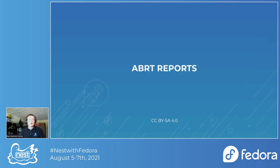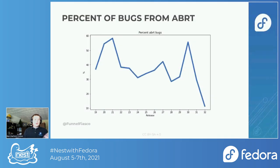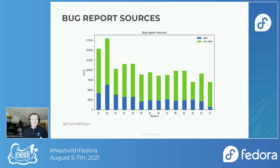Another thing to look at is the source of the bug reports — are they coming from humans or automated systems? In the limited time I had, I basically said ABRT or not ABRT, searching for the square brackets ABRT in the bug summary. The percentage of ABRT bugs is kind of all over the place. Looking at raw numbers, it's fairly steady with a big drop in Fedora 32 — I'm not really sure why. Maybe somebody has an explanation for that.